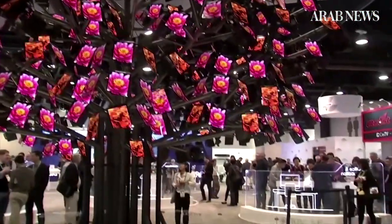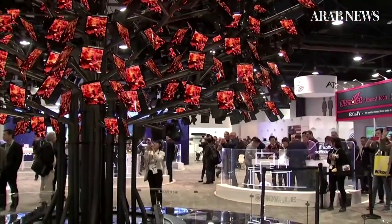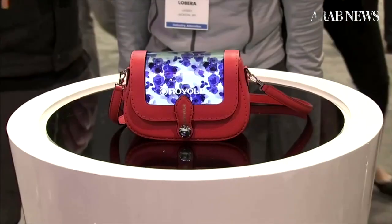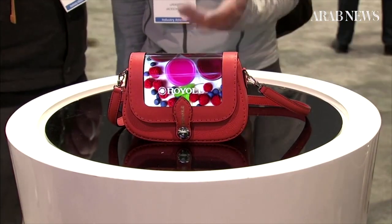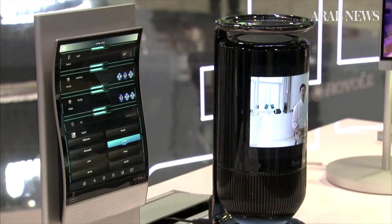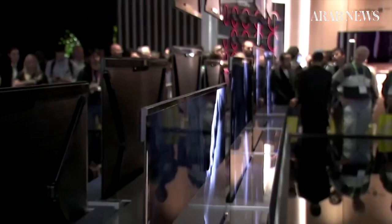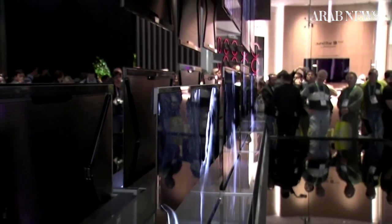Chinese technology company Royal also turned heads, unveiling its AMOLED ultra-thin flexible screen that can be attached to everything from handbags to smart speakers. Industry experts say these new screens are not ready for mainstream yet, but companies are definitely trying to bring these prototypes into our homes.